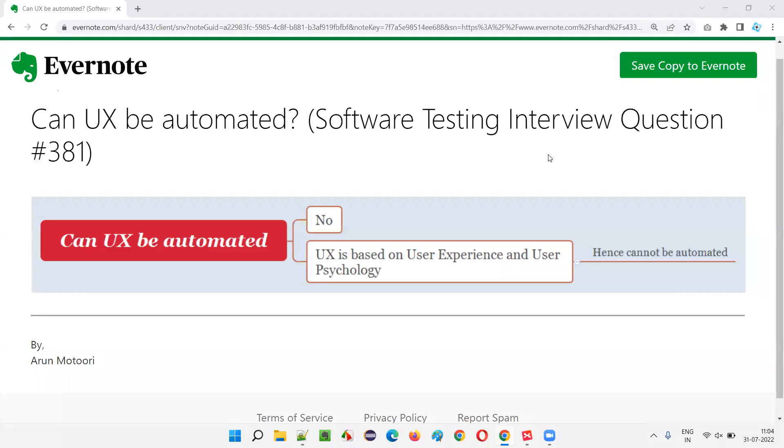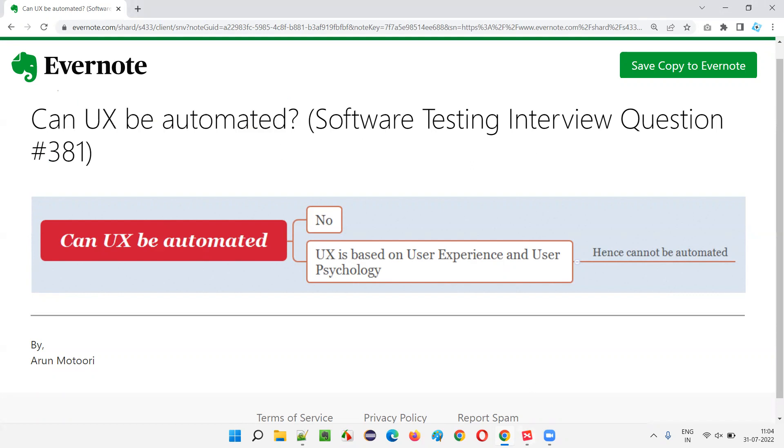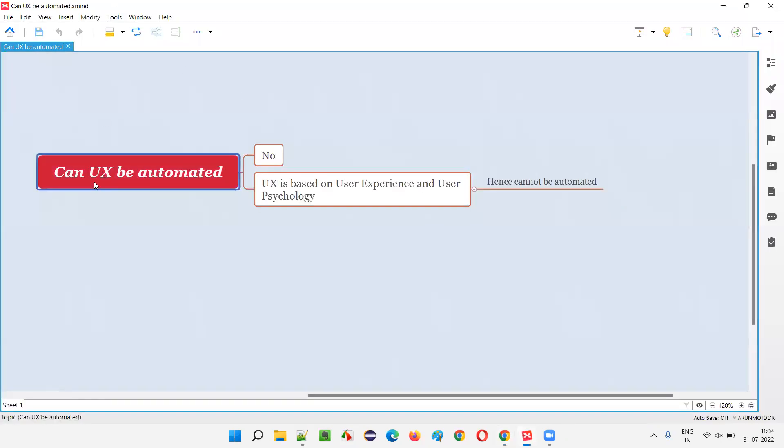Hello all, welcome to this session. In this session I am going to answer software testing interview question 381: can UX be automated? Let me answer. UX stands for user experience.